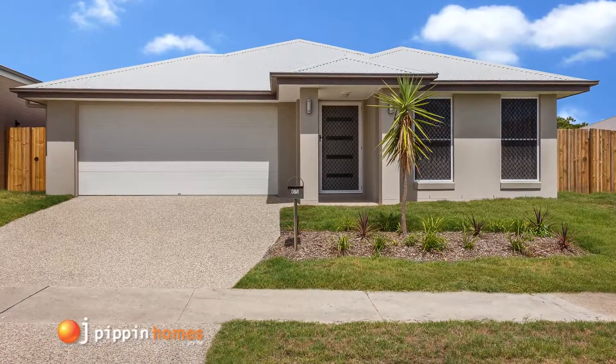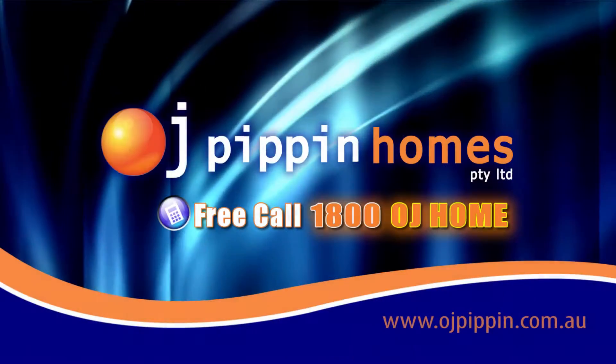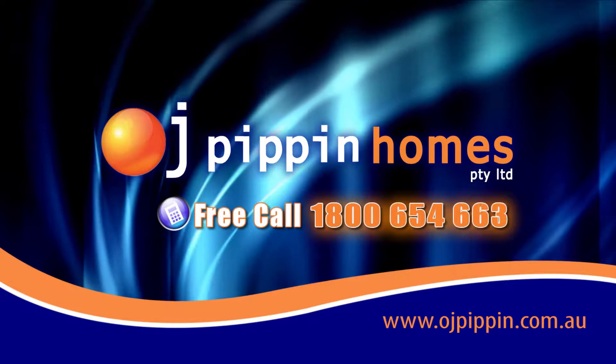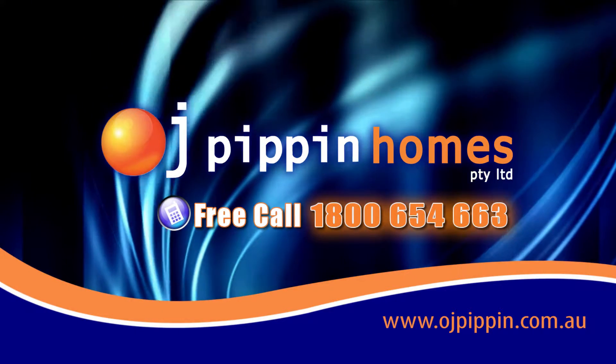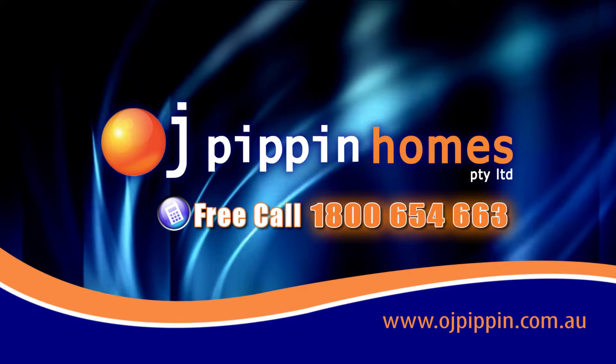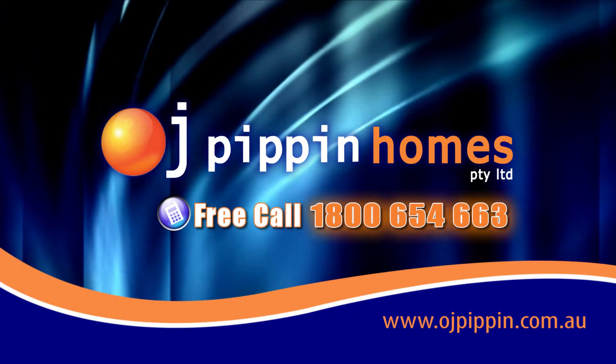If you're thinking about building today, go the OJ way. Call 1-800-OJ-HOME, that's 1-800-654-663, or go to www.ojpippinhomes.com.au.